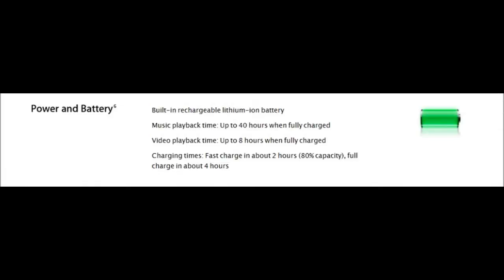Now let's talk about the battery life, because that's what everybody wants to know — how long is this going to last when I'm in the car? Assuming you don't have a car charger, it will work for up to 40 hours when fully charged if you're playing music, and 8 hours when fully charged if you are playing video. I'm pretty sure that counts full HD video, but I'm not entirely sure — they do not clarify. And the charging times: you can do a fast charge in about 2 hours, which will be about 80% of the battery, or a full charge for the entire battery in just 4 hours. So you put it on overnight, you wake up, and it's perfect — ready to go.